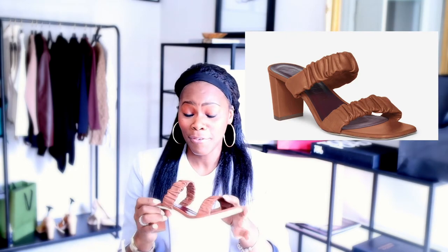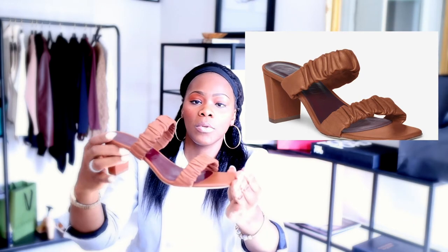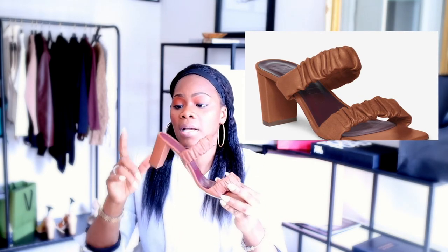Here are the sandals — they're not super high, guys. It's probably like a two and a half inch heel, it's not high at all, however they're very comfortable. I had the size 11 and I just sent them back because my heel was hanging off just a little bit, so I went up a size.